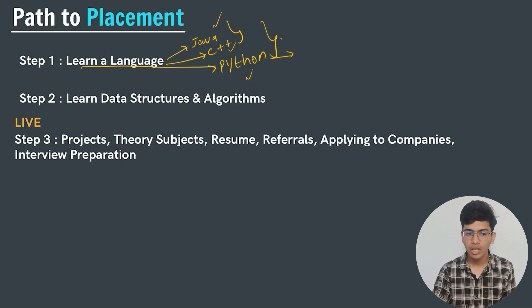When it comes to competitive coding or solving DSA questions, Python is a slightly slower language — it takes longer execution time compared to Java and C++. So we will not be studying Python in this course.